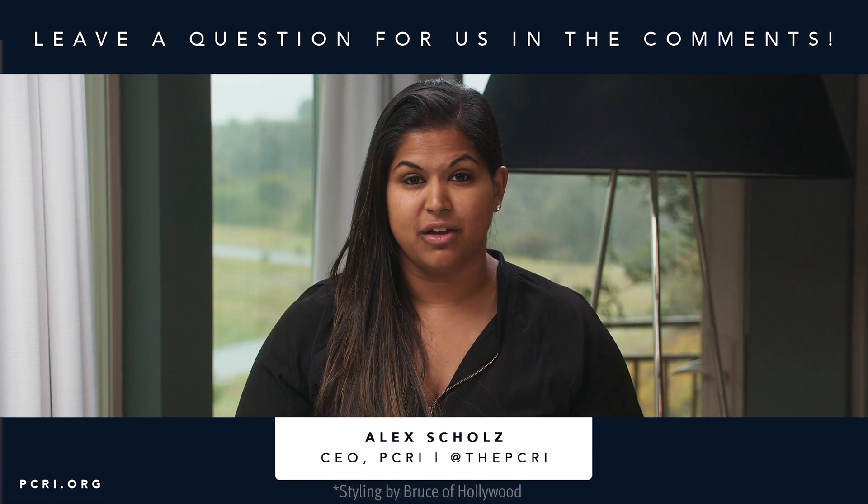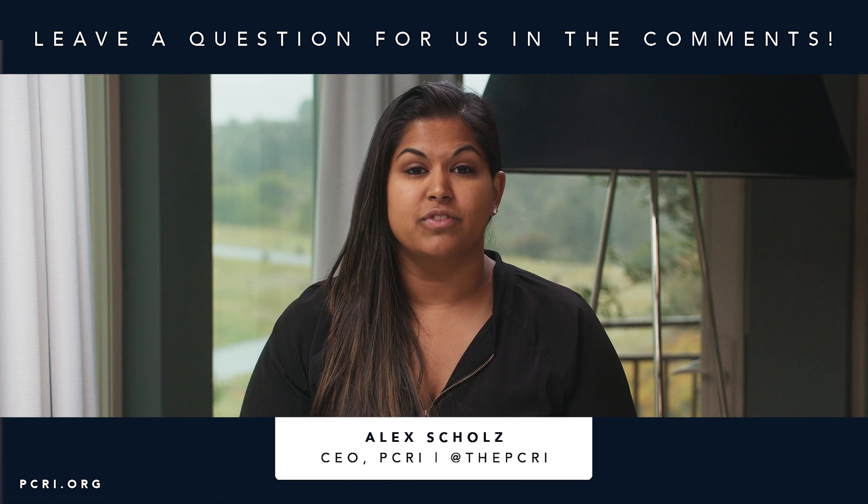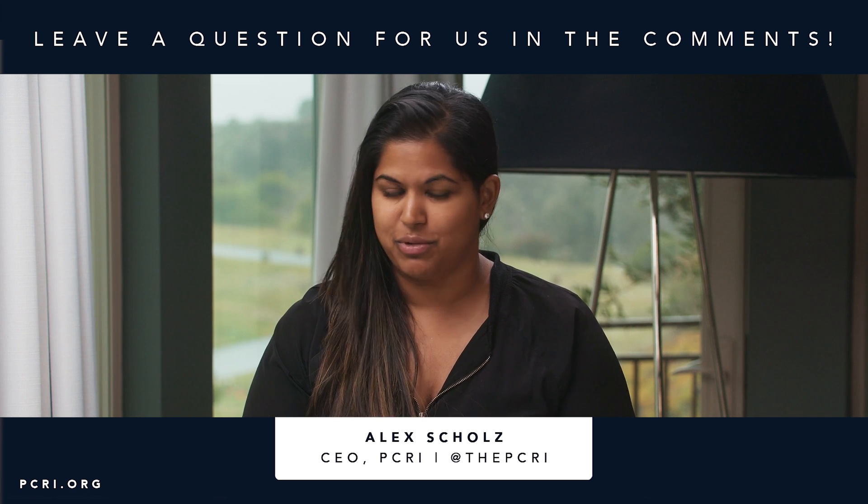Thank you so much for watching this video on lutetium and PSMA. We understand that these are new technologies and a lot of questions have been coming to us, so we wanted to help clarify that. Please remember that you can reach out to the PCRI helpline if you need specific questions answered. Please subscribe — we have new videos coming out every week — and if you'd like to support us financially, we are a 501(c)(3) nonprofit. You can visit pcri.org/donate or click the link below.